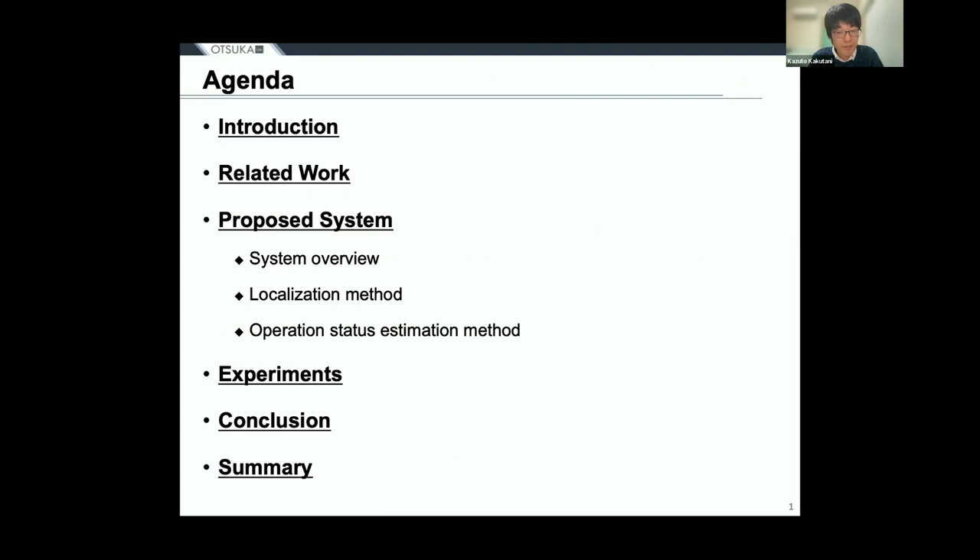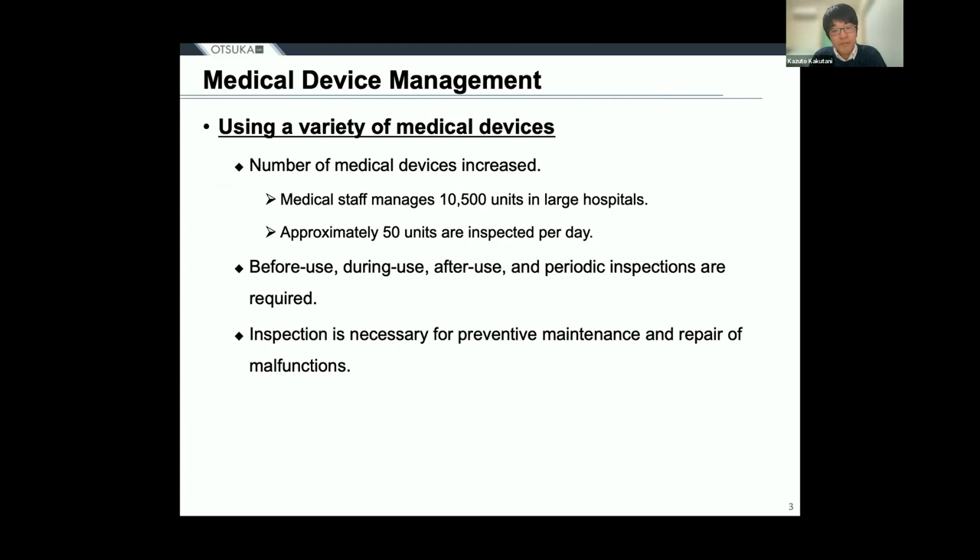I'd like to start by talking about our medical device management system. Hospitals use a variety of medical devices to treat patients with a wide range of illnesses, and in recent years the number of medical devices in hospitals has been increasing. For example, in a large hospital with about 1,000 beds, medical staff must manage about 10,500 units of medical devices, and 50 units of these devices need to be inspected each day.